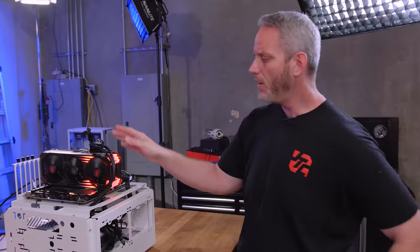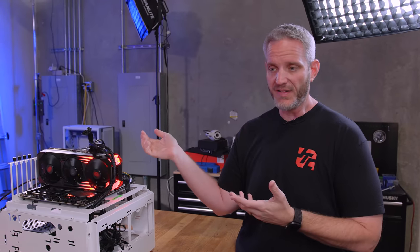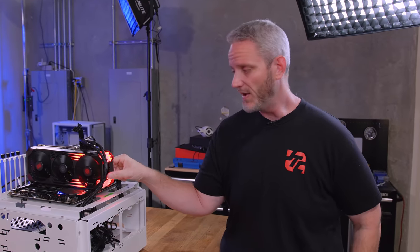This is our PowerColor Red Devil 6900 XT, which admittedly has not had a lot of use. We did the review of it, put it on the shelf. And recently Phil decided to put the 6900 XT in his system to see how it works, because we like to use this stuff over time. It's only been a few months — not that long.